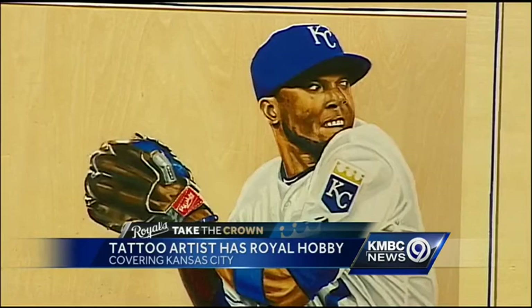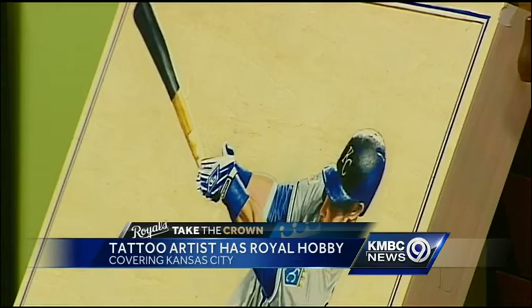We stumbled onto his story this week — he didn't even plan to show off these pieces just yet. He has created his art using pine boards and colored pencils.